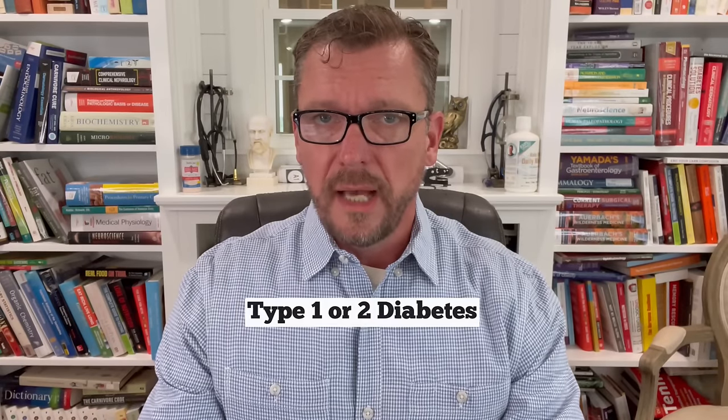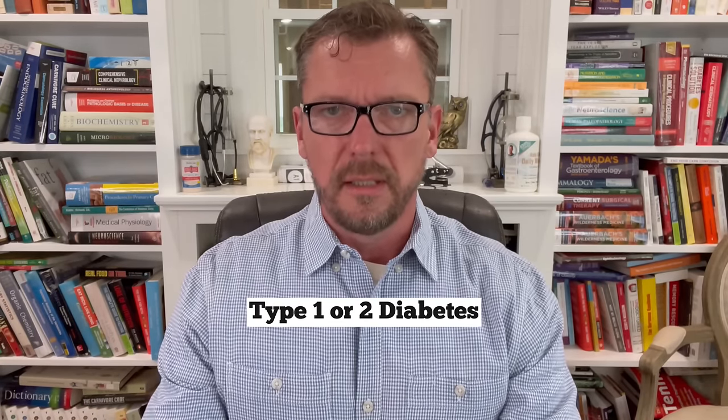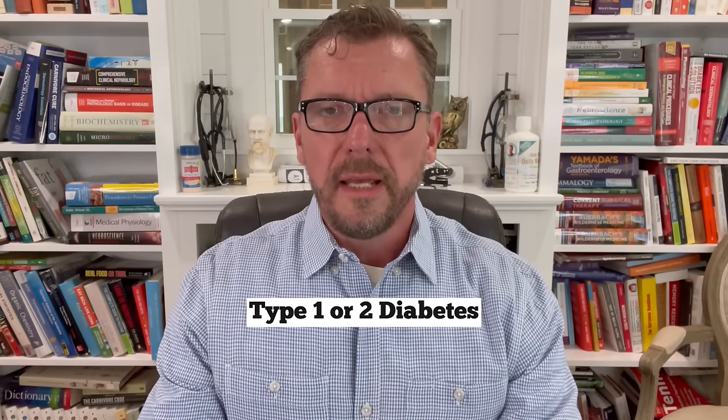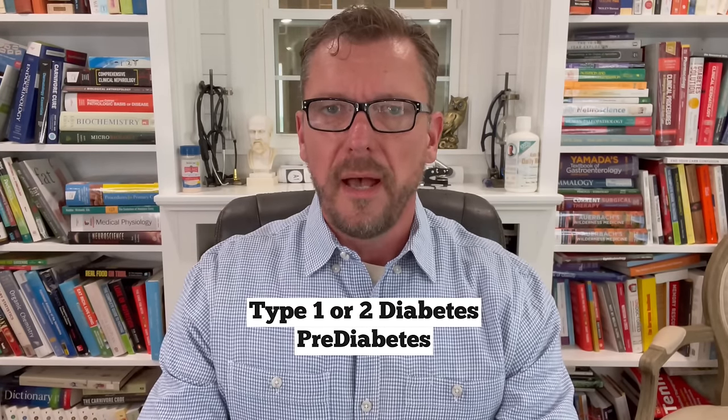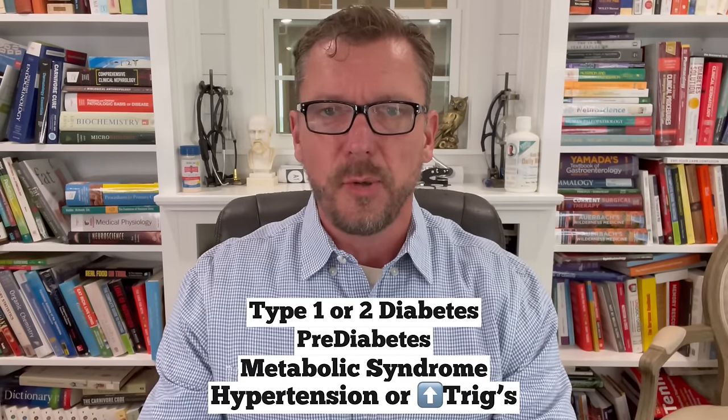If you have type 1 diabetes or type 2 diabetes, you're going to benefit immensely from having a continuous glucose monitor. Also, if you have pre-diabetes, metabolic syndrome, hypertension, or high triglycerides, any of these people are going to benefit greatly from knowing what their blood sugar does after they eat certain foods. Type 2 diabetes isn't caused by mysterious little green men from Mars — it's caused by the foods that you eat, and it can be avoided by avoiding the foods that give you crazy blood sugar spikes.